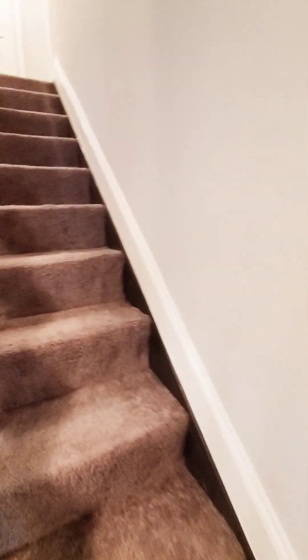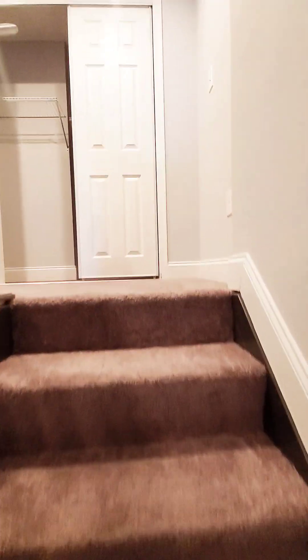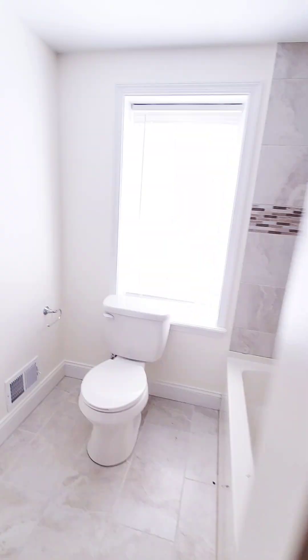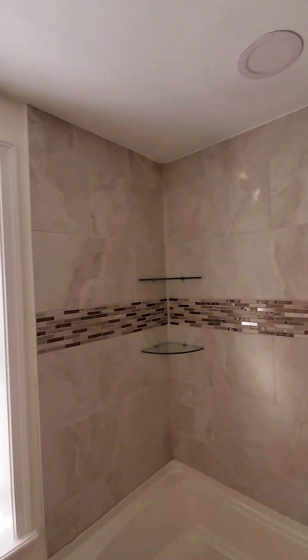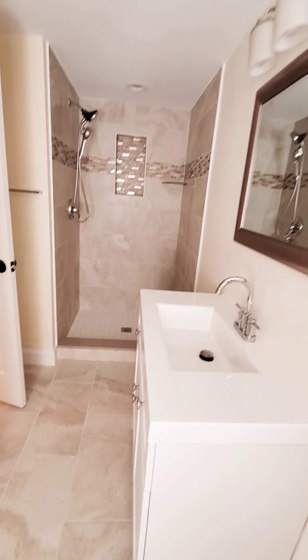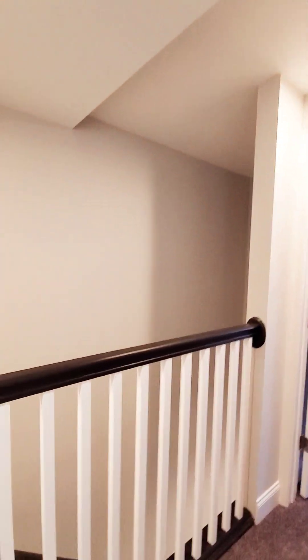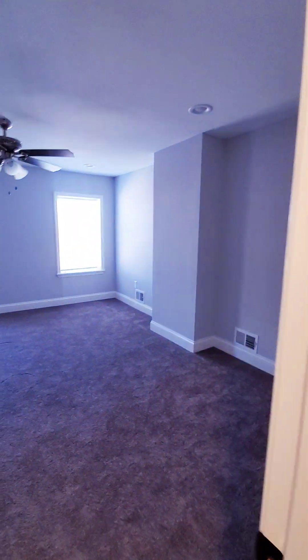Let's go up to the third level. You have a spacious closet in the hall, and then we have your second full bathroom with a tub as well as a stand-up shower. There's an additional closet and your third bedroom — the master bedroom — which is very, very spacious.